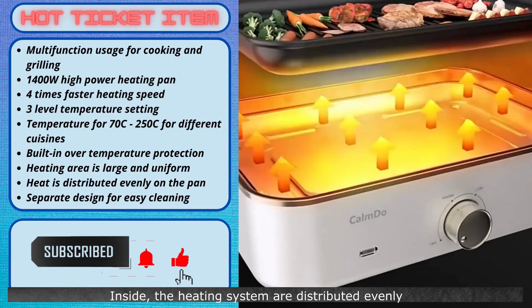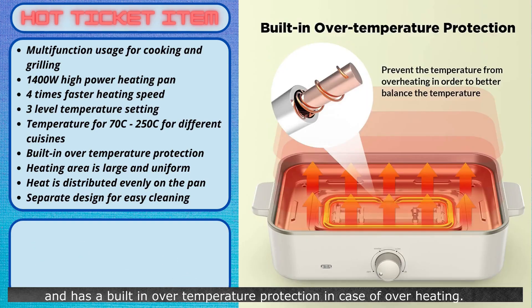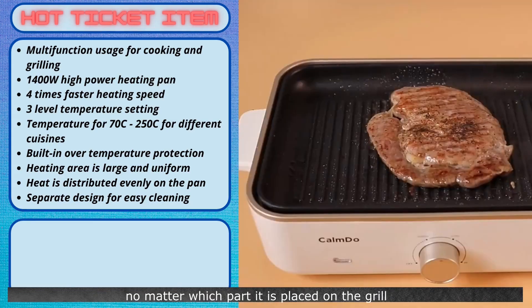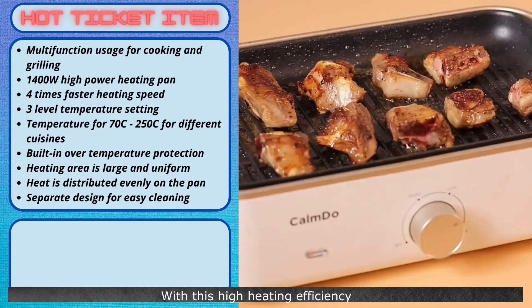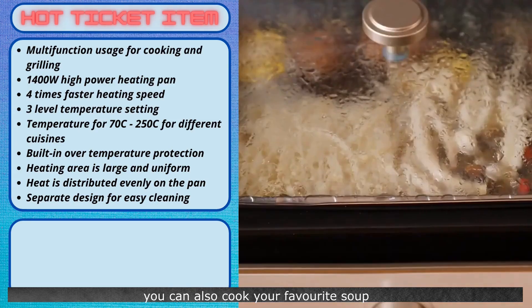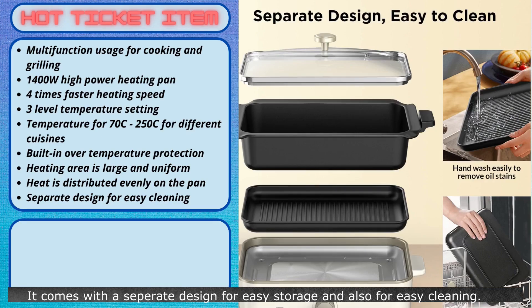Inside, the heating system is distributed evenly and has a built-in over-temperature protection in case of overheating. The food that you are cooking will be properly cooked no matter which part it is placed on the grill. The temperature on the grill will remain consistent and can accommodate many pieces cooked together. With this high heating efficiency, it is faster to cook and saves time. With the cooking pot, you can also cook your favorite soup. It comes with a separate design for easy storage and easy cleaning.